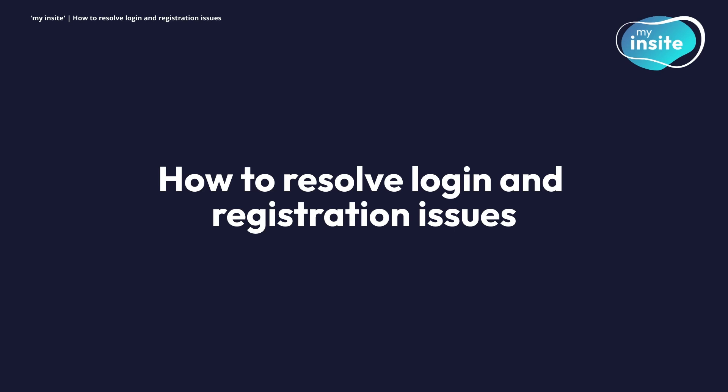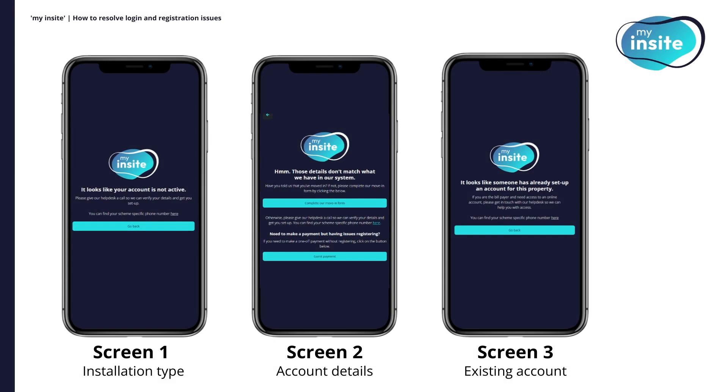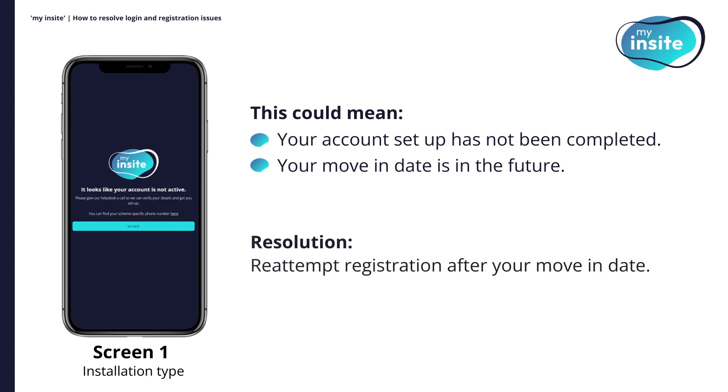How to resolve login and registration issues. You may encounter one of three failure screens when trying to log in or register. Follow along to learn how to troubleshoot each one. If you are shown screen one, this could mean either your account setup has not been completed or your move-in date is in the future. Please re-attempt registration after your move-in date. If you still encounter this failure screen, please contact our customer service team for assistance.